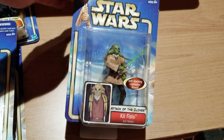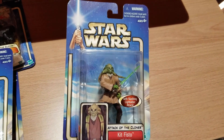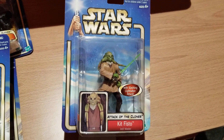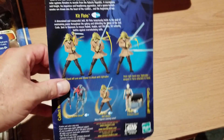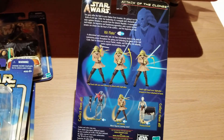Next up we have Kit Fisto. He was one of the ones who went down quickly in the battle with Lord Palpatine when they went to arrest him. He just has his lightsaber — pretty boring, nothing else with him. The back shows you some of the things he can do.